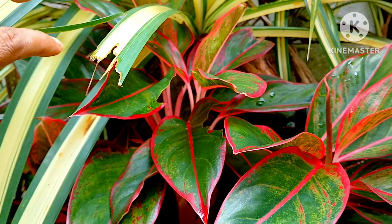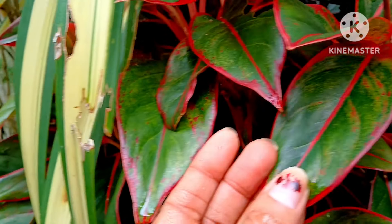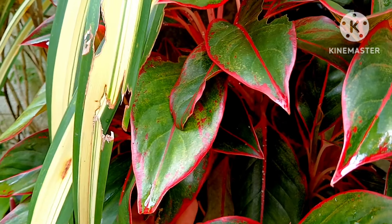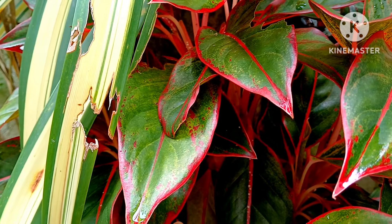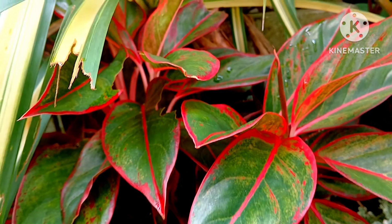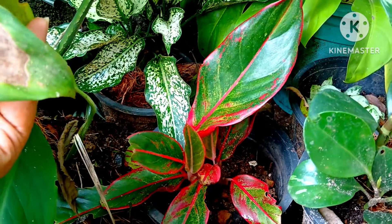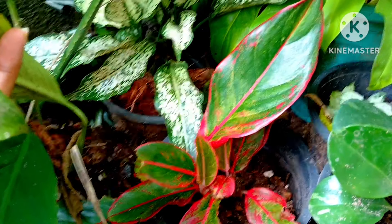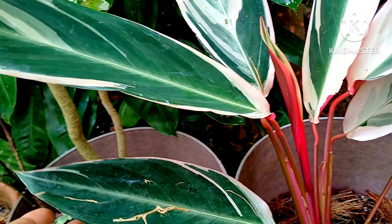If you love to decorate your garden with beautiful, colorful plants, this Chinese Evergreen Aglaonema plant is for you. You can get this plant from a friend, buy it online, or find it from a nursery. These plants look absolutely beautiful and eye-catching. Put it in a small pot or a bigger one — it will decorate your home garden. I have it in a small pot and it's growing so well.